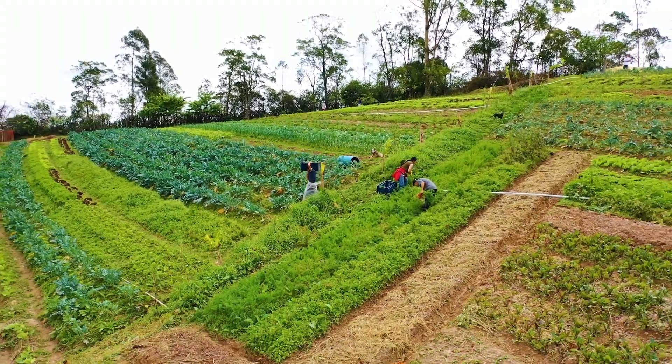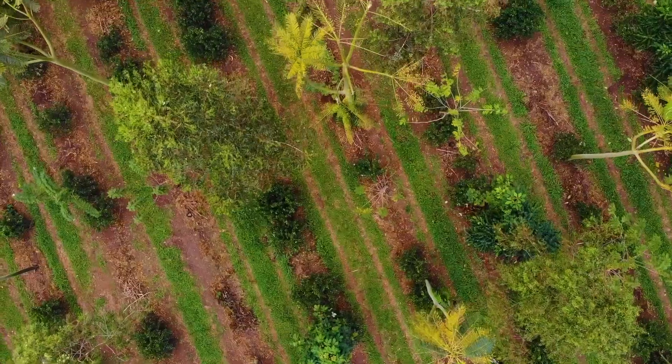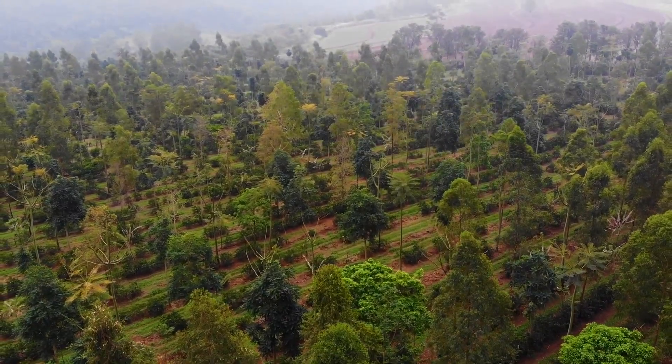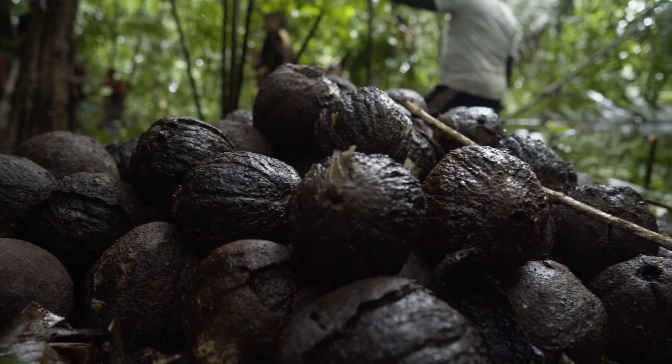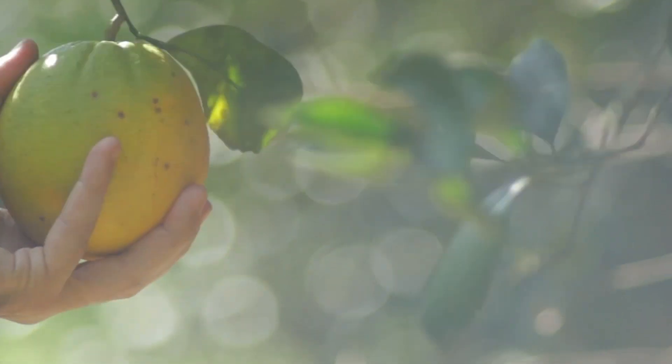But rather than being part of the problem, food can be a big part of the solution. We can redesign our food system for nature to thrive, enhancing biodiversity, reducing waste and pollution, and increasing total food output.